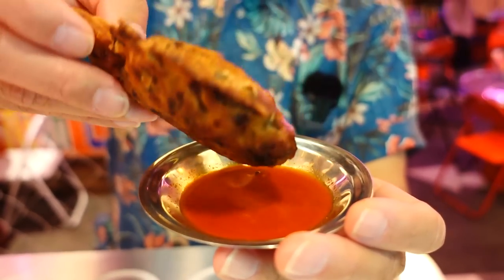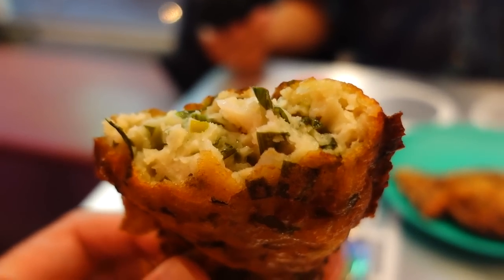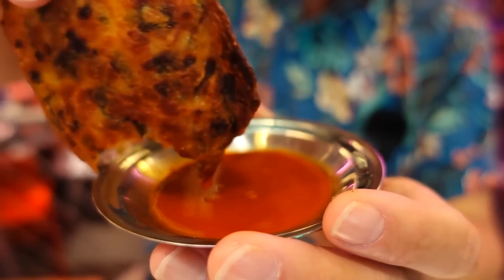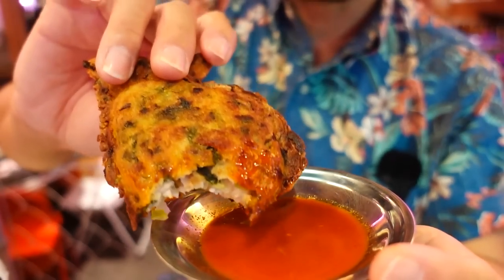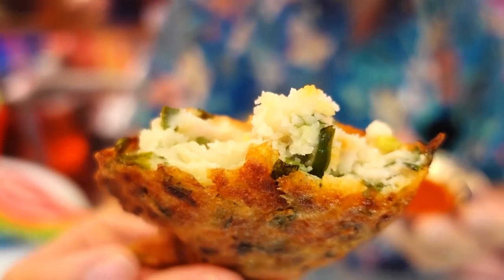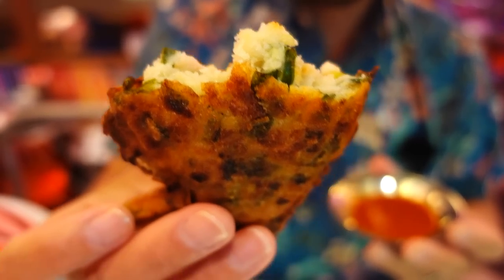I'm going to dip it into this sauce — I believe it's a kochujang sauce. Look at that! Did you guys hear that crunch? Oh my god, it's so crispy. The inside is so soft and fluffy. There's a variety of ingredients — I taste chives, I taste onion. That's delicious! This sauce is amazing. There's tanginess in here. Look at all the chives in there. It's so fluffy. It reminds me of Okonomiyaki a little bit. Delicious!